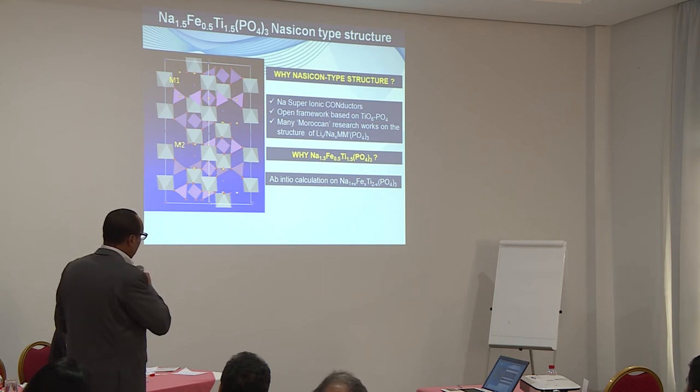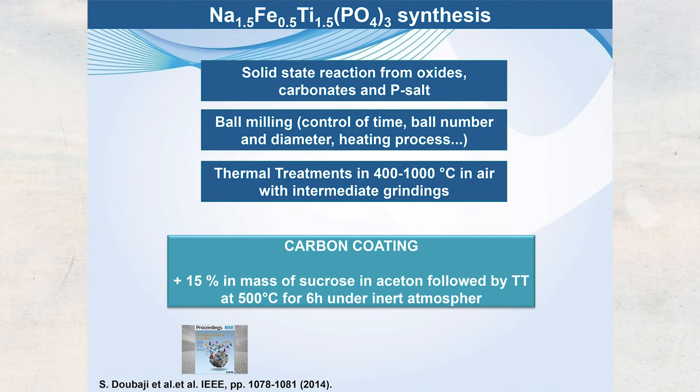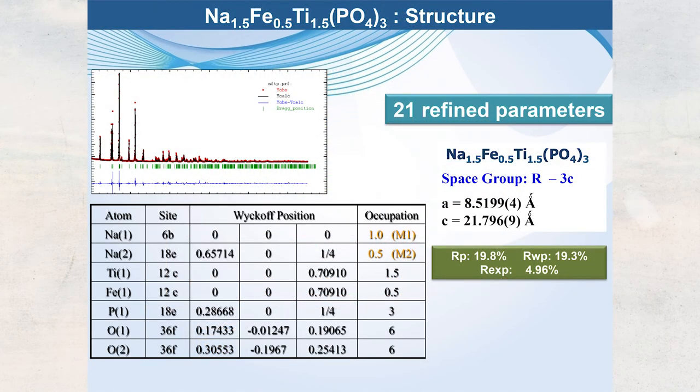We studied a solid solution and, using ab initio calculations, selected the composition showing the best sodium stability in the structure. Synthesis was done by solid-state reaction, heating raw materials — sodium carbonate, iron oxide, titanium oxide, and phosphate — with multiple thermal treatments. NASICON-type structures are very difficult to prepare. Since phosphates are poor electronic conductors, we used carbon coating to enhance the conductivity of the insulating material.